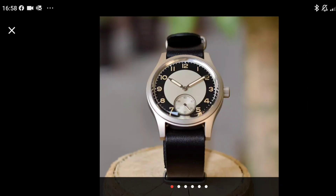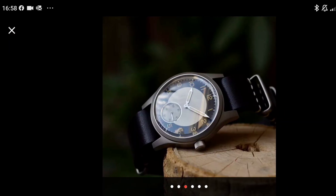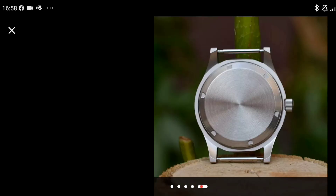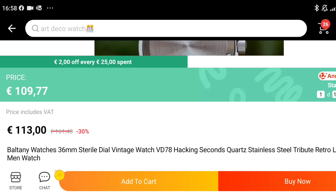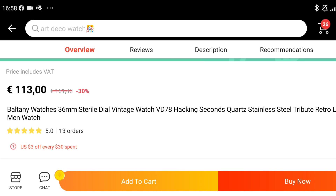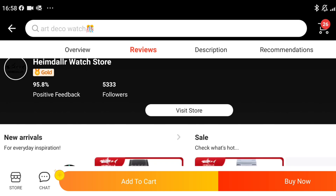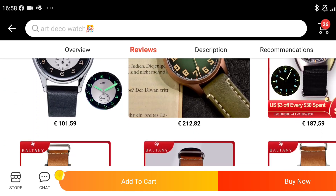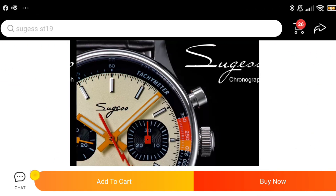Here is something I would absolutely pick up if I had more tuxedo events to attend — this is a Baltony tuxedo dial watch and it is achingly beautiful to me. It's £109, uses a VD78 quartz movement, and Baltony are doing some really interesting watches at the moment. This is definitely one to keep an eye on.